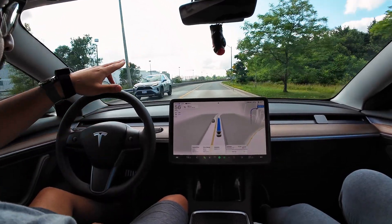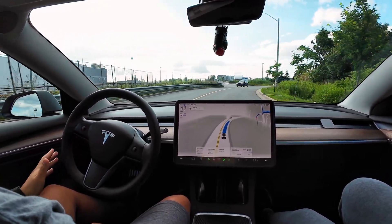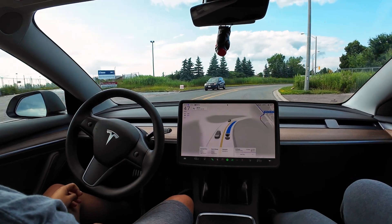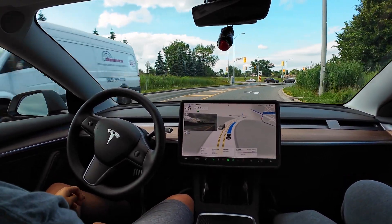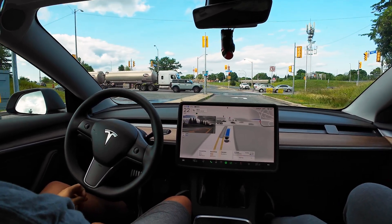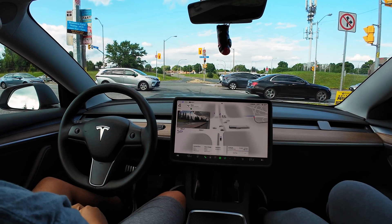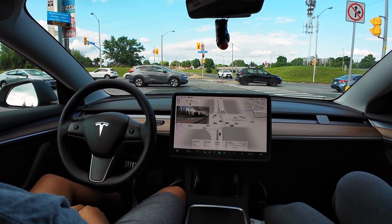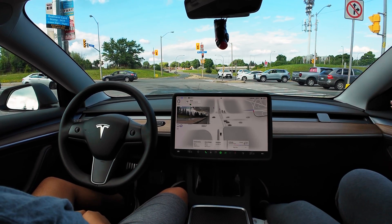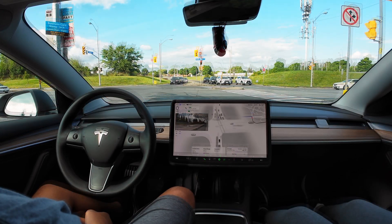Usually it goes really fast around this corner but it's slowing down a little bit now, which is better than before. I noticed the speed limit sign was blocked by a bush or leaf, so it didn't read that, but it still had a good pace. That felt safe.